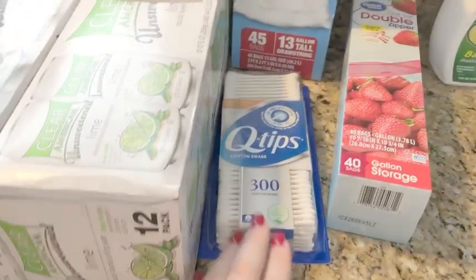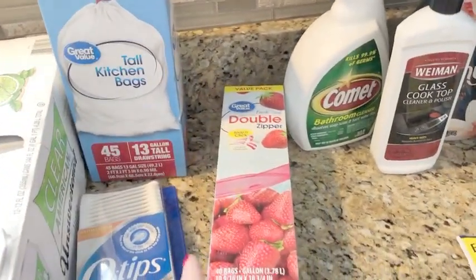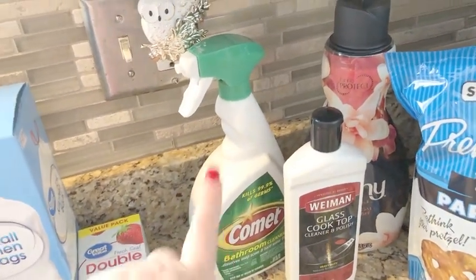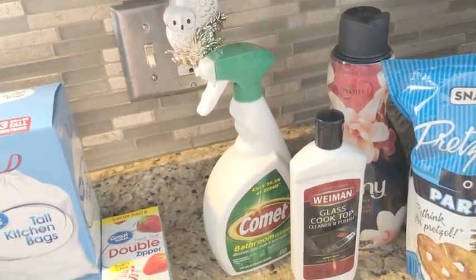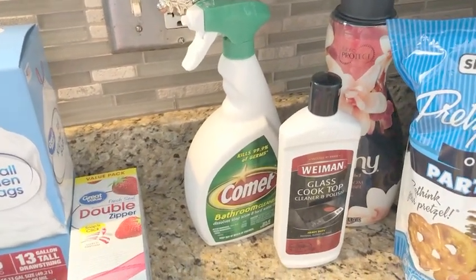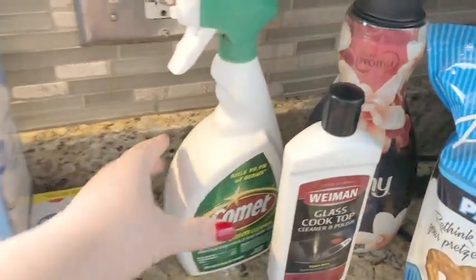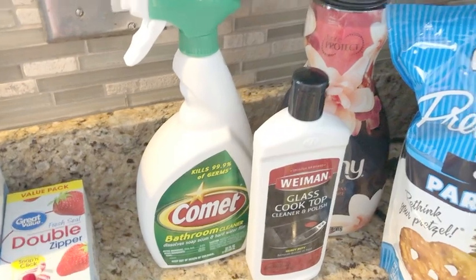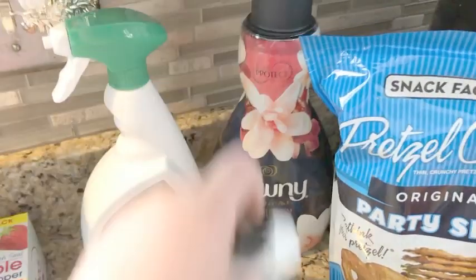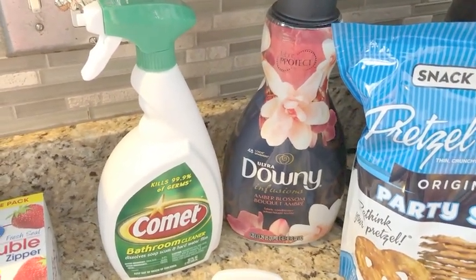We needed a few household items: Q-tips, trash bags, and these are gallon storage bags. Some Comet bathroom cleaner — I've been using the Method cleaners in my bathroom and I'm just not finding that they're cutting it with my shower and the grout. So I grabbed this to see if that helps. The Weiman's glass cooktop cleaner is my favorite. And then I also needed fabric softener, so I got the Downy Infusions Amber Blossom.